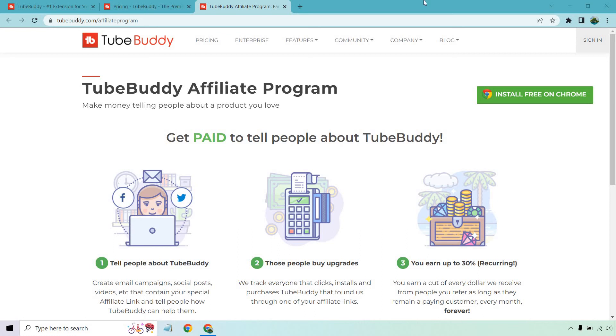Calling all affiliate marketers. In this video, I'm going to be going over the 2Buddy affiliate program very quickly, where you can make money telling people about a product that you love.